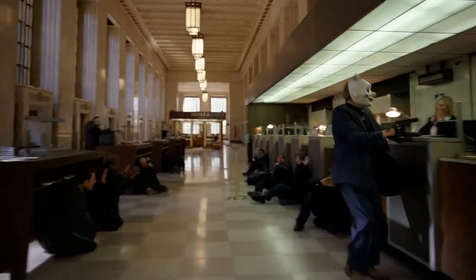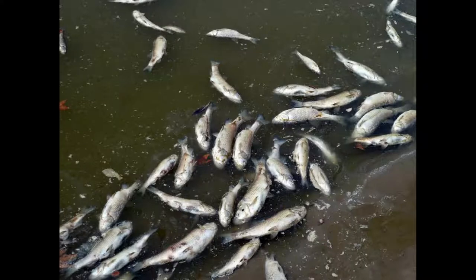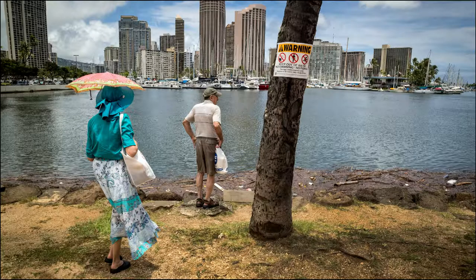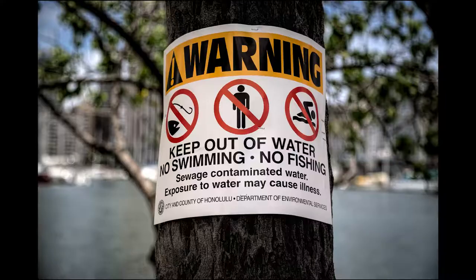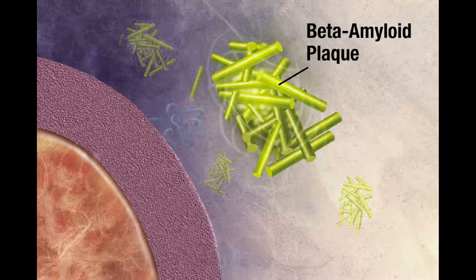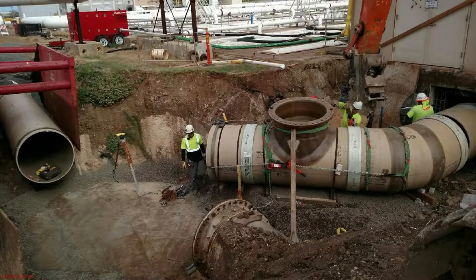Number two, plaques and tangles may be mere bystanders. Imagine you're at the aquarium and you see a bunch of dead fish. If you remove the fish, then that'll make the water safe again, right? No! There's probably something wrong with the water, and removing beta amyloid plaques may be like just removing the dead fish. You may not be addressing the real problem.